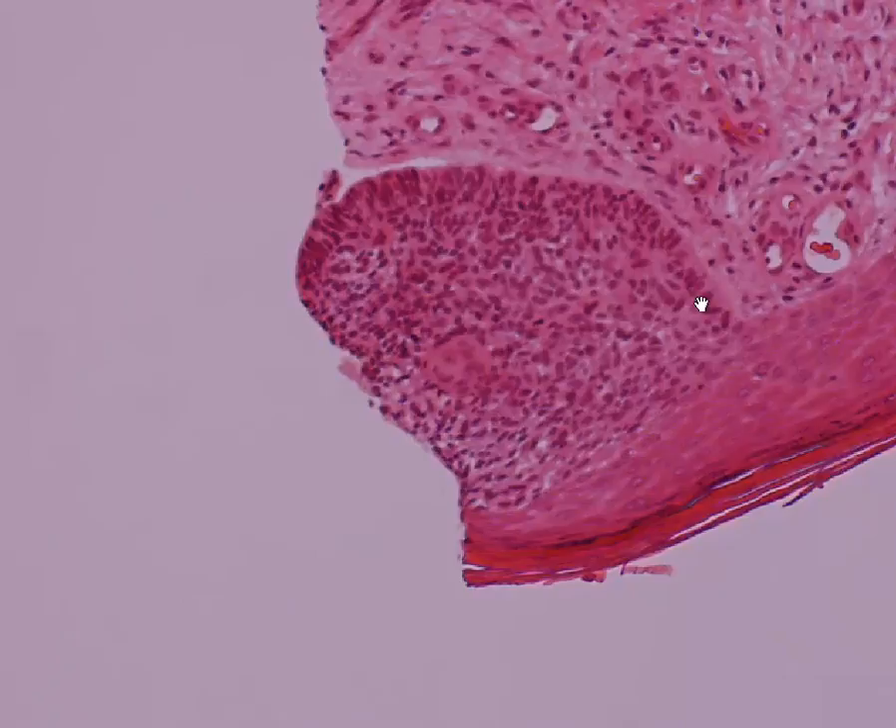I'll just go to one of the other sections in the biopsy. And in this section, I'll go to high power, where you can see how this is a fairly classic basal cell carcinoma.